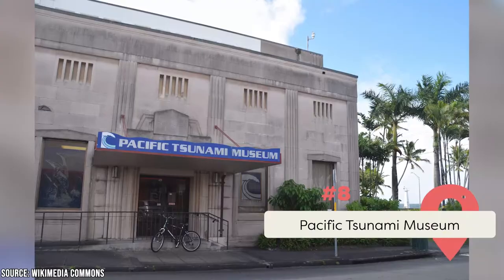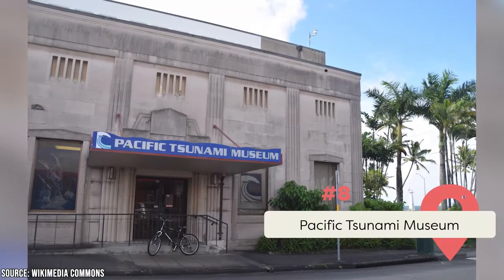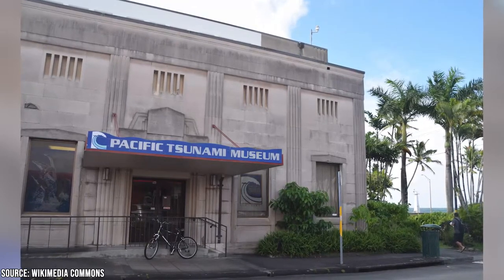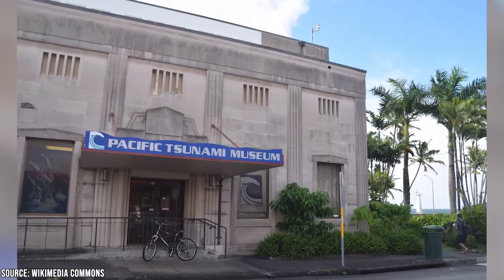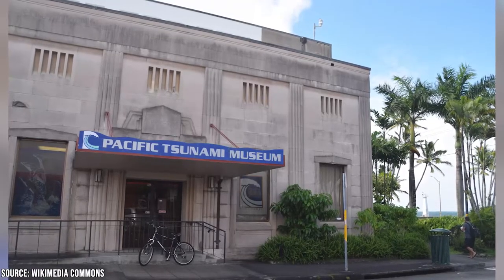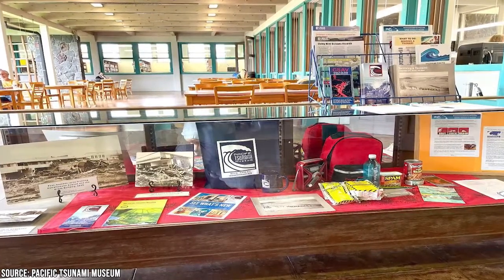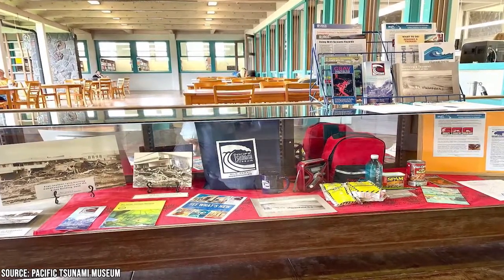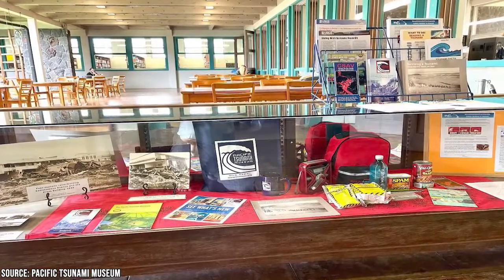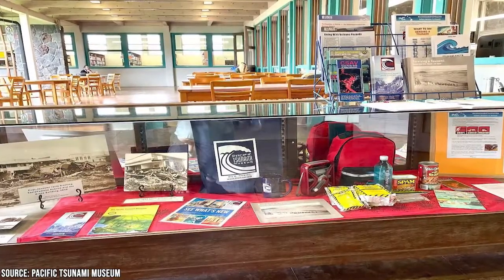For those interested in history, the Pacific Tsunami Museum is number eight on our list. Dedicated to the Pacific Tsunami of 1946 and the Chilean Tsunami of 1960, which devastated much of Hilo and the eastern coastline of Hawaii, the museum was established to educate visitors about tsunamis, their causes, and effects. Tsunami survivors work at the museum as guides and share their stories and experiences with visitors while leading them through the displays.